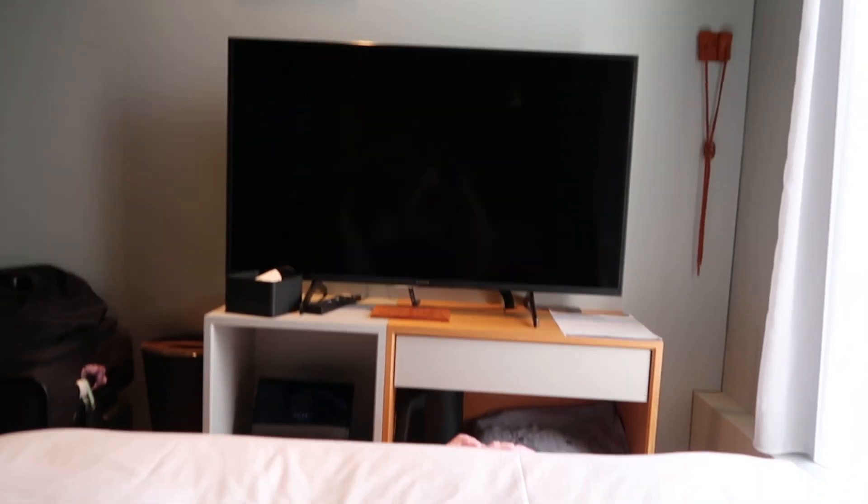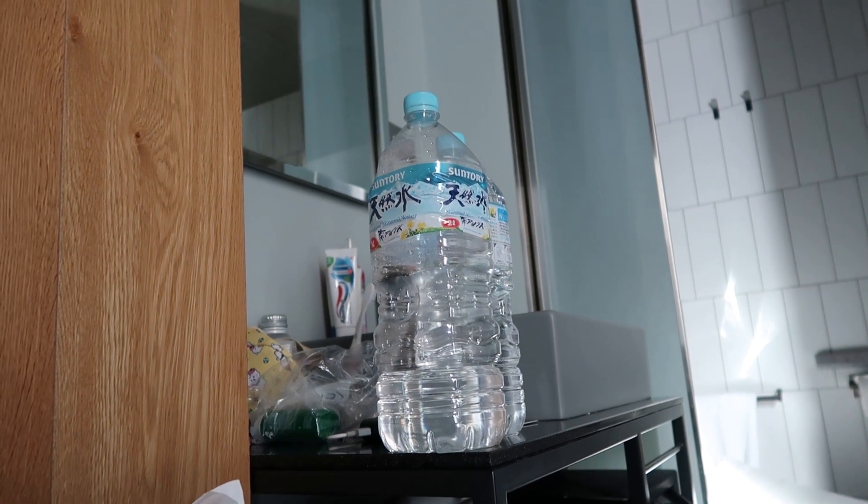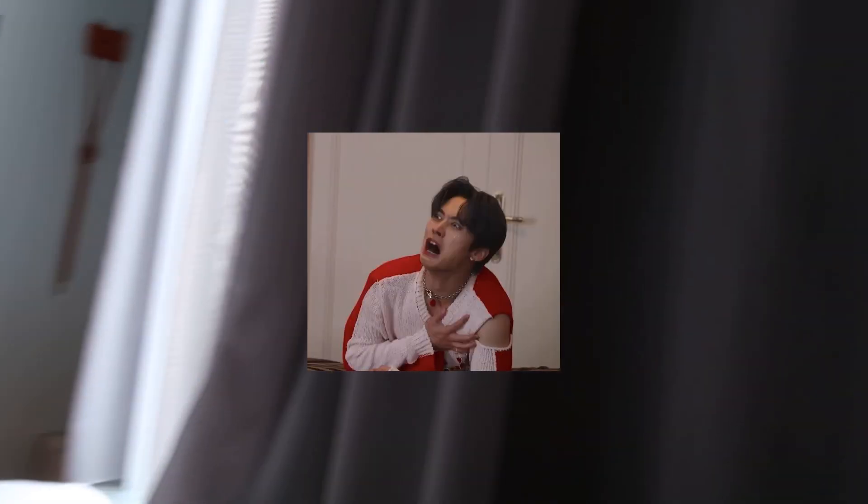I'm back in the room — housekeeping was there so everything is nice and neat. I got a new bottle of water. It's so hot outside, that's why the curtains are closed. It's crazy.